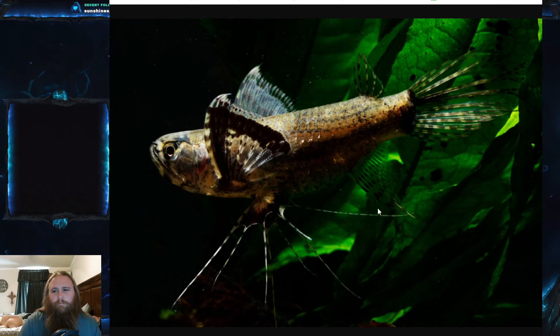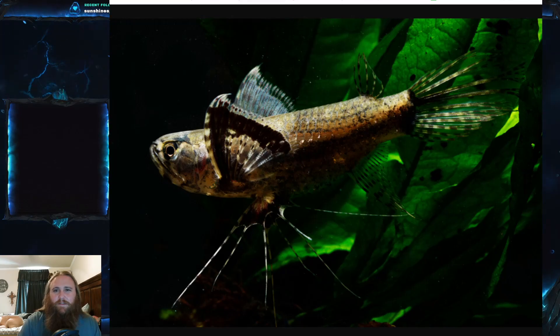I consider them a rather aggressive fish, though other people have different opinions. If you've kept these before and want to share whether they were aggressive or not, please put it in the comments — I'd really like to know.